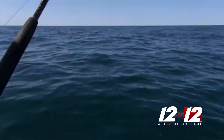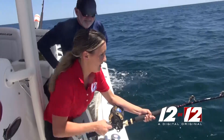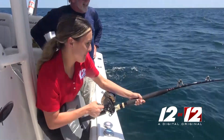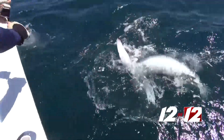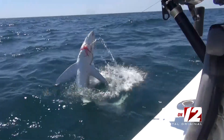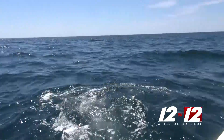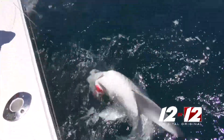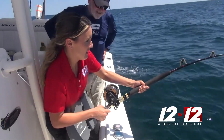We were running out of chum — we just needed one more shark to bite. It was my turn. Looks like a tail — looks like he's tail-wrapping it. My forearms are extremely sore. I could feel it just shooting straight down towards the bottom of the ocean. I thought I was going to go overboard, but that was exhilarating.